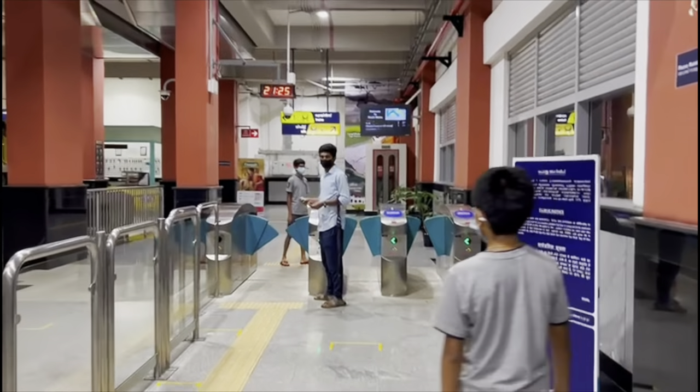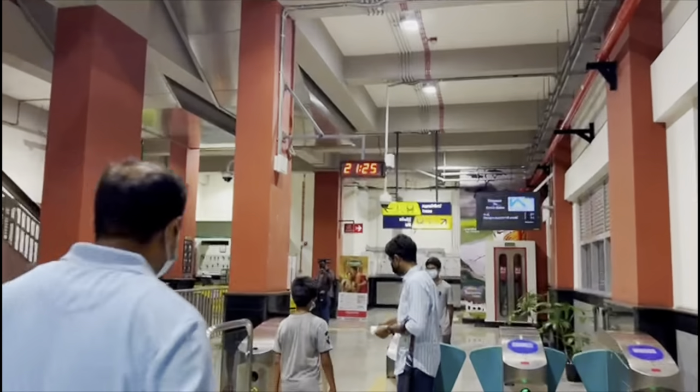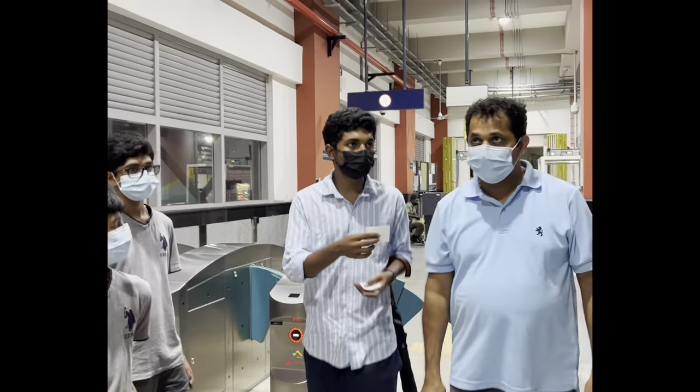We reached the main station for the Kochi metro. The Kochi metro is a rapid transit system serving the city of Kochi, Kerala.